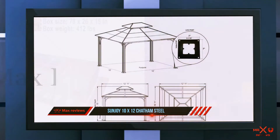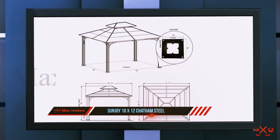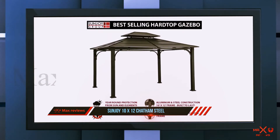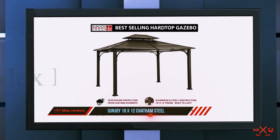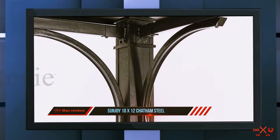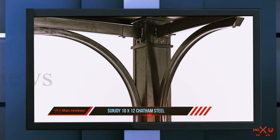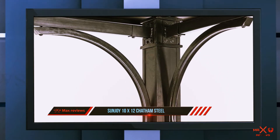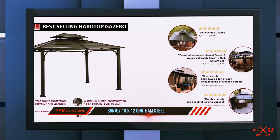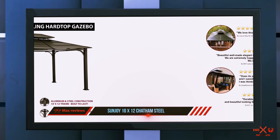If you prefer durability over price, this is the gazebo for you — its eye-catching appearance will surely lighten up your home decor. If you are in doubt about its price, focus on its low maintenance cost, which is much better than investing each year in repairs and repainting. The Chatham gazebo has a 10x12 feet rooftop made with hard steel metal that adds superior durability and UV protection.